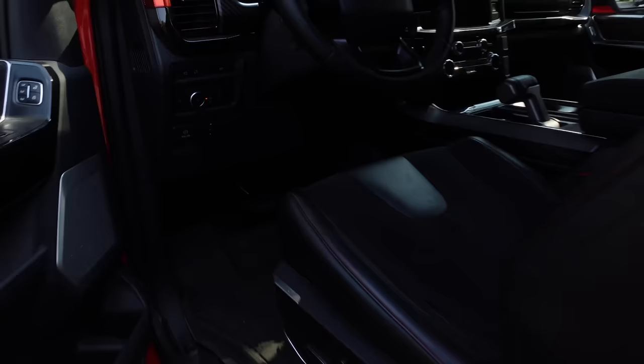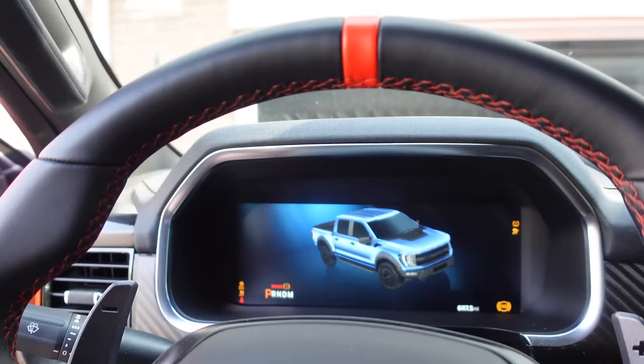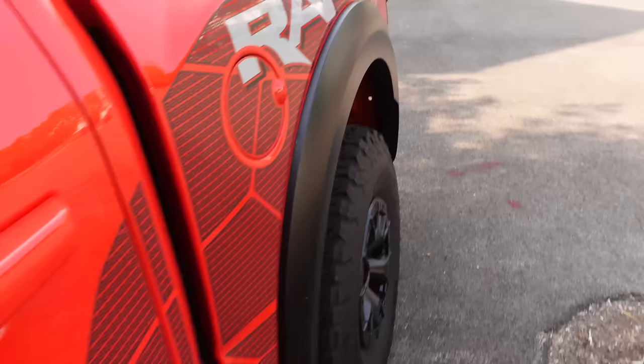Good morning, it's the weekend, and I'm actually gonna take the Raptor R to a Cars and Coffee today. It's about a 45-minute to an hour drive, which probably means I'm gonna burn five gallons of gas. But it'll be worth it. Let's cold start the Raptor R. That's actually not as loud as I thought it would be — it's got a nice rumble to it.